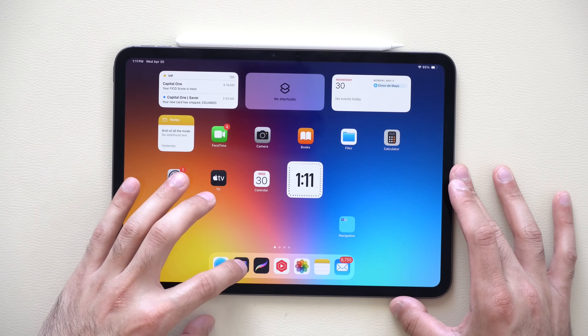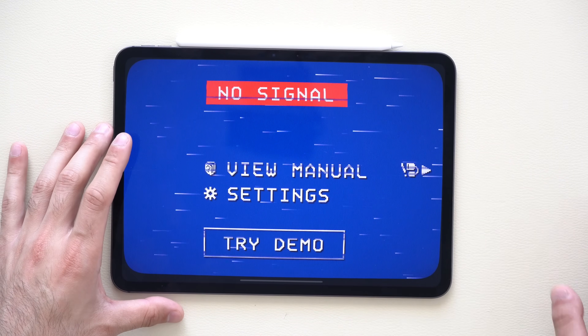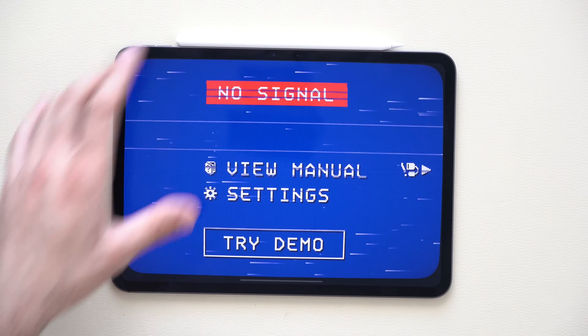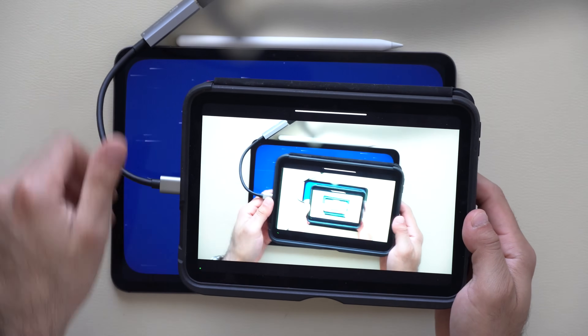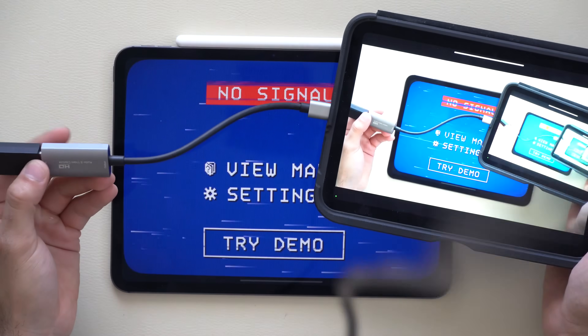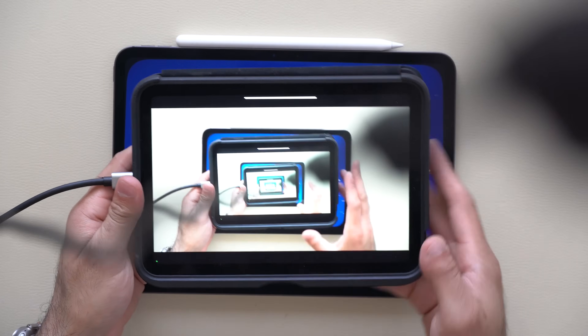Starting off with one of the cool ones: Orion. This is a really cool app because it allows you to use your iPad as a monitor by simply using a capture card. I'll have the link in the description down below — here's some behind-the-scenes footage showing how I use it.